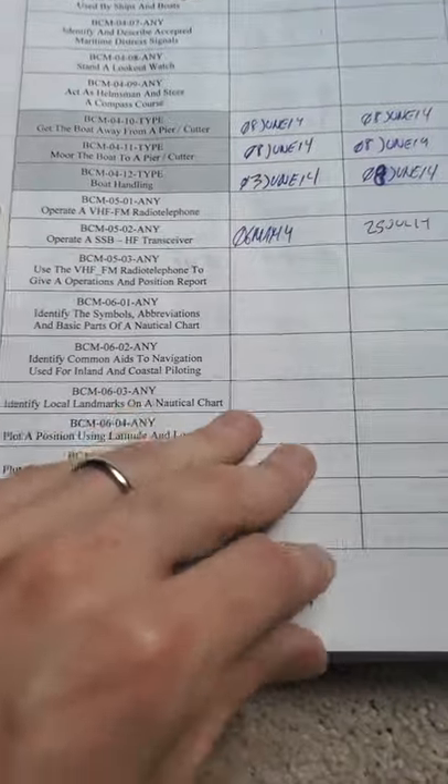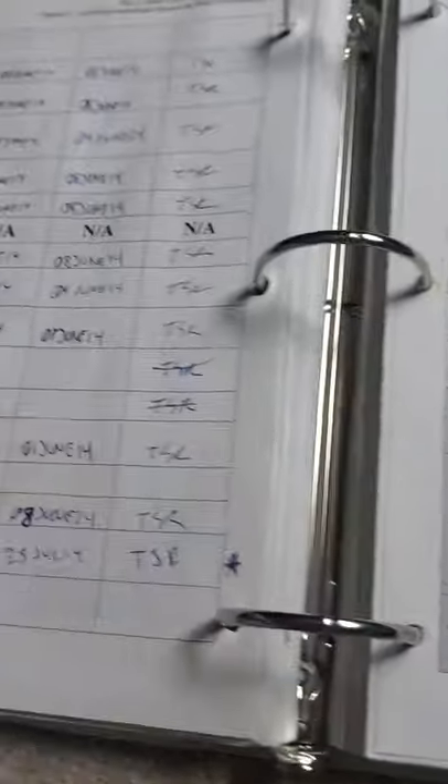Because I'd already done the boat crew sign-offs, for this qualification I only had to do type-specific sign-offs. You can see it was a lot easier, but more specific to that particular boat. And then all the boat crew sign-offs just kept going — there were a lot of different ones.